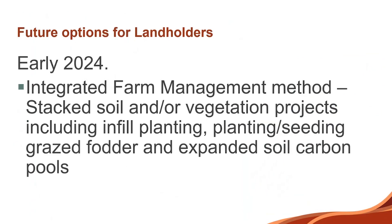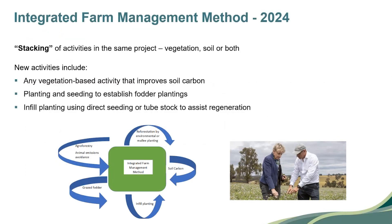Potentially early 2024 — it's going to happen, we're just not sure of the exact procedures — the Clean Energy Regulator is working through what they're calling the integrated farm management method, or stacking. That means you can have all of those projects within the one project: soil, agroforestry, environmental plantings all registered under the one project. The idea is to save some of the compliance, auditing, and accounting costs involved with reporting obligations. A lot of farmers getting ready to do projects have been asking: when's the stacking method coming?